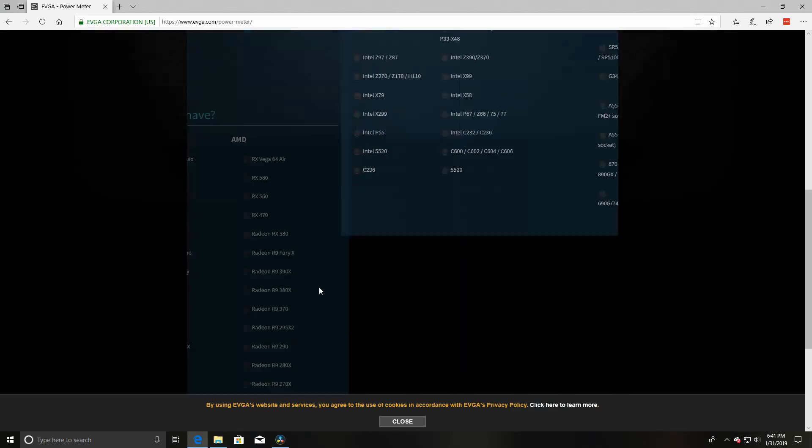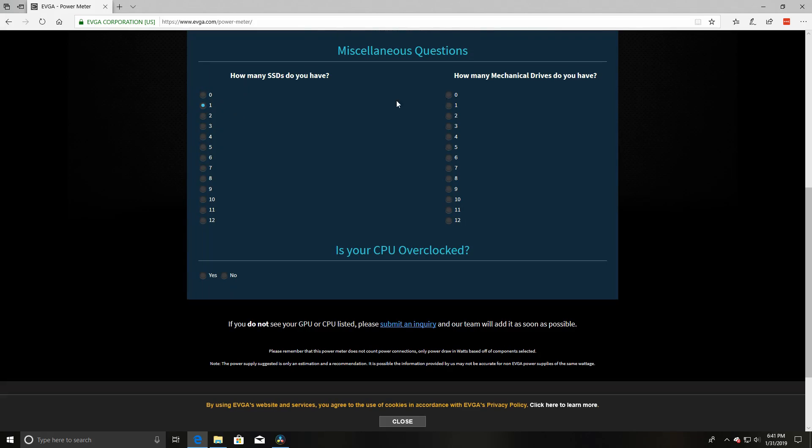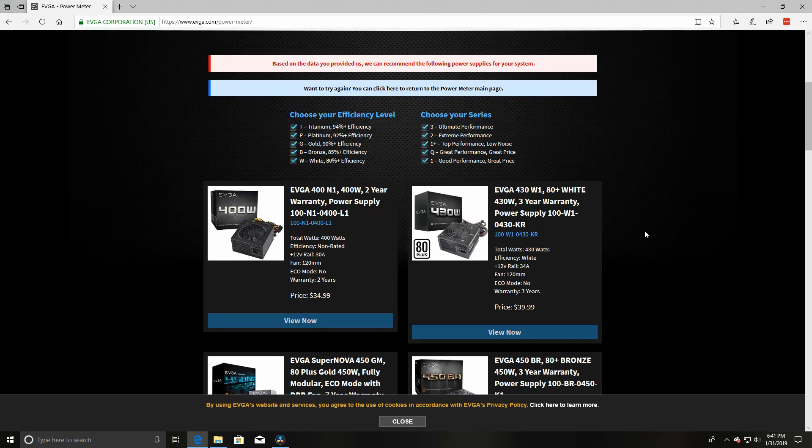What about how much power you actually need in the first place? If you don't know, that's totally fine — you can find out really easily. If you know the manufacturer you want to go with, like EVGA or Cooler Master, they usually have something on their website where you fill out a form with what you have inside your system. They'll give you a power rating, say your usage is 400 watts, and recommend some products for you.